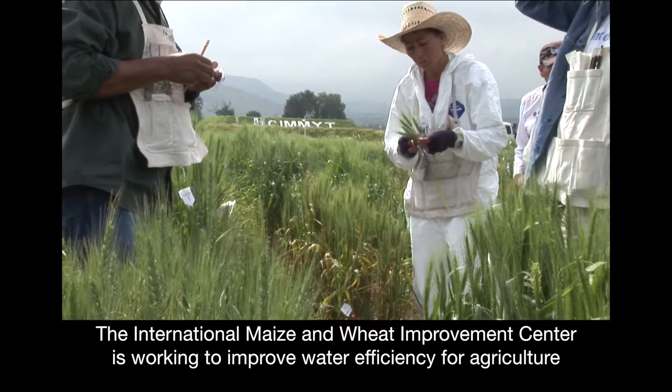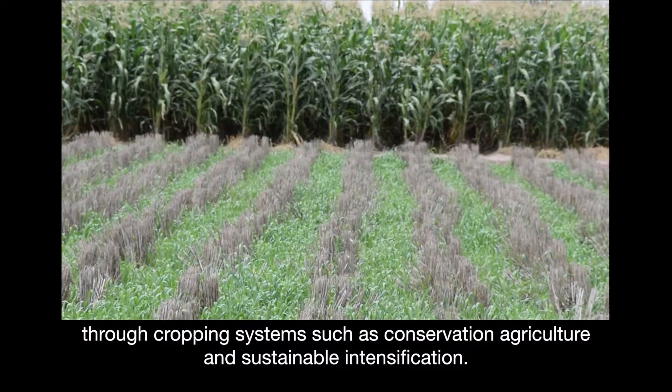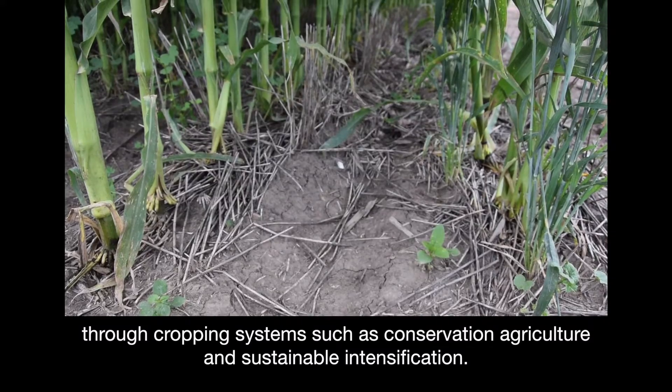The International Maize and Wheat Improvement Center is working to improve water efficiency for agriculture through cropping systems such as conservation agriculture and sustainable intensification.